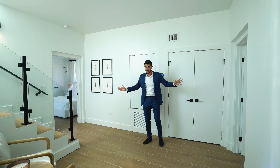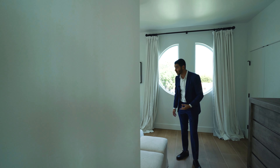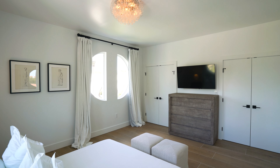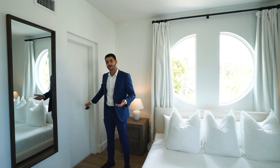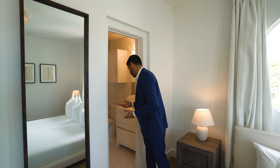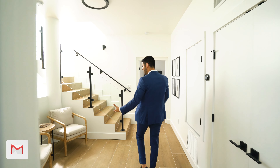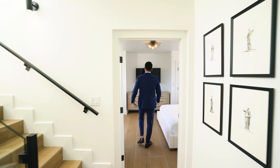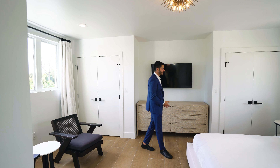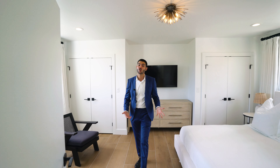You have two bedrooms off this area — three bedrooms total in the home — and every single one has its own bathroom. The first bedroom is one of my favorites because it feels like you're on a cruise ship — the windows literally make it feel like you're on a boat. The bathroom is warm and inviting with great attention to detail, and you have two built-out closets. The other bedroom faces the water view with what looks like a king-size bed, two nightstands, closets, and its own bathroom.